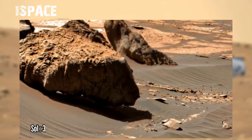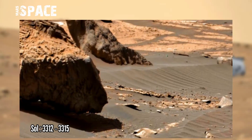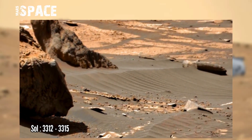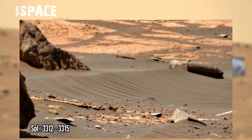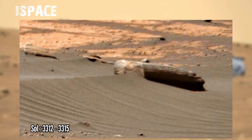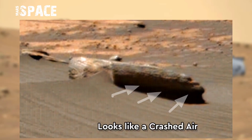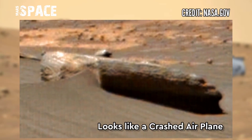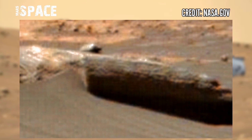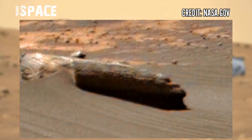NASA's Mars rover photographed this image on the Mars surface on Sol formation day 3312 to 3315 and found this interesting anomaly. Here you can see the shape of the rock looks like a crashed airplane. Here you can see the front side looks like a hood with windows. What do you think about it? Let me know in the comments below.